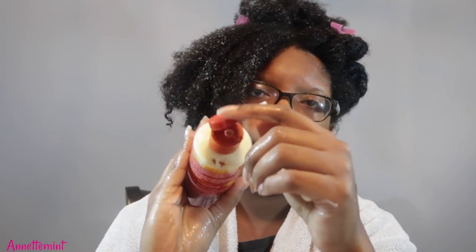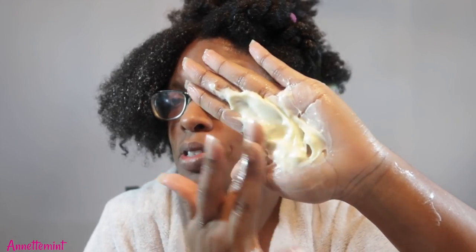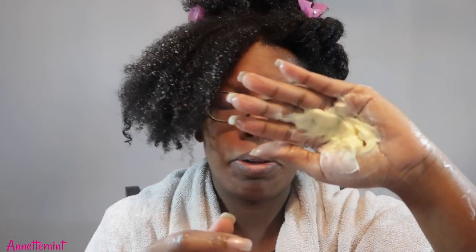Now the Cream of Nature is a yellow color, like a pale yellow, and it comes in a regular cap. I think this is hard to get out — this is thick. This right here is just a smidge thicker than the Lottabody, but just as creamy. Now the fragrance on this is reminding me of someone sitting on the third pew at church with a purse full of peppermint.